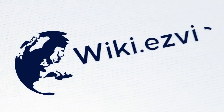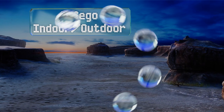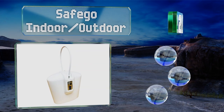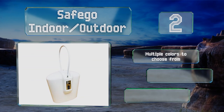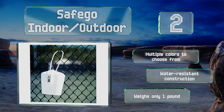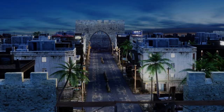At number two, the Safe Go indoor/outdoor is a versatile choice since it works just as well for travel as it does for home use. It's got a heavy yet flexible steel cable that allows you to lock it around a wide variety of objects for extra peace of mind. There are multiple colors to choose from and it has a water-resistant construction. It weighs only one pound.